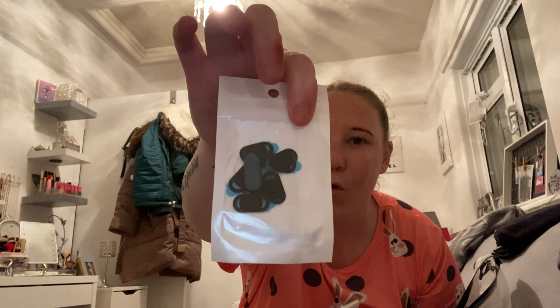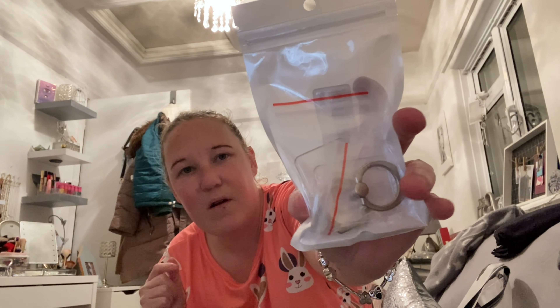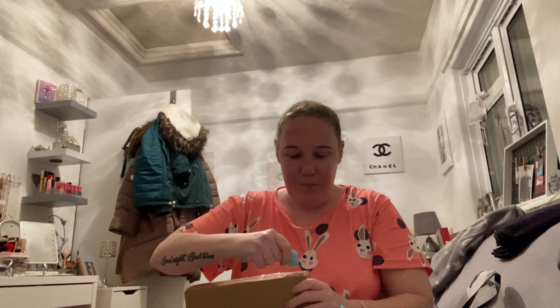I got these camera protectors for your laptop and phone so you can hide your camera when you're not using it — safety things. I also got a pack of phone grips — just clear ones, I think there are two in a pack. Then I got a few of these letter openers — they're so handy for opening parcels. See how quick that was!